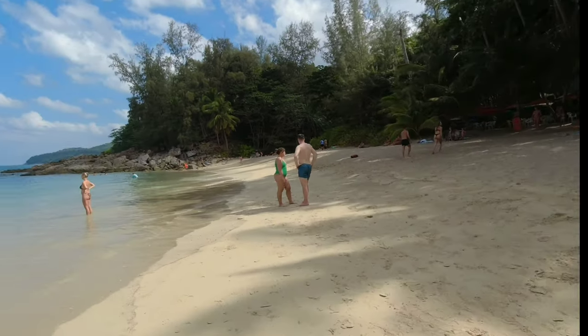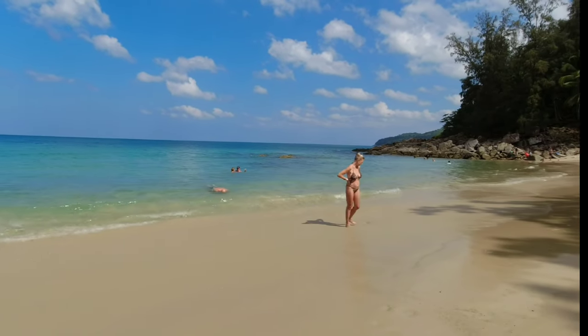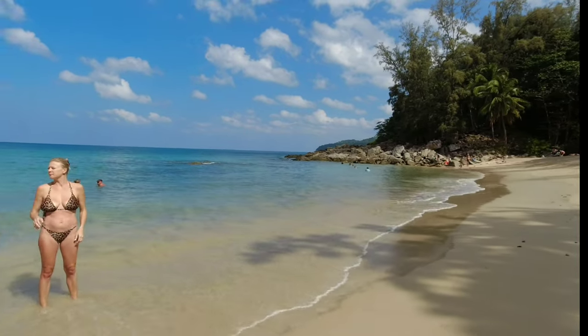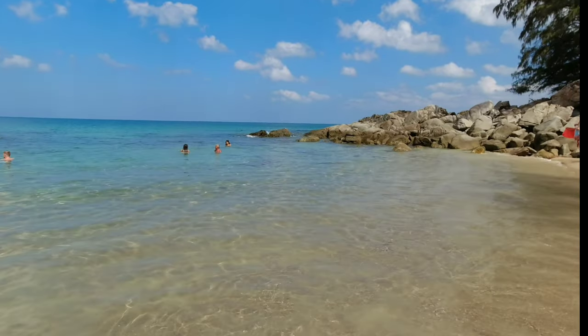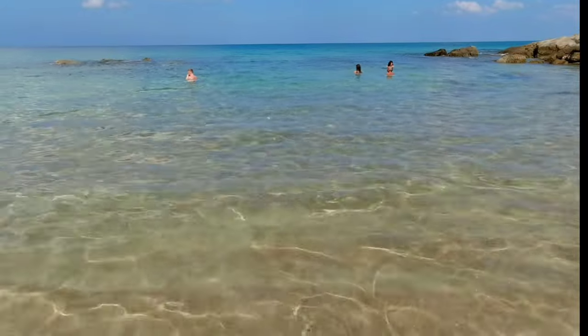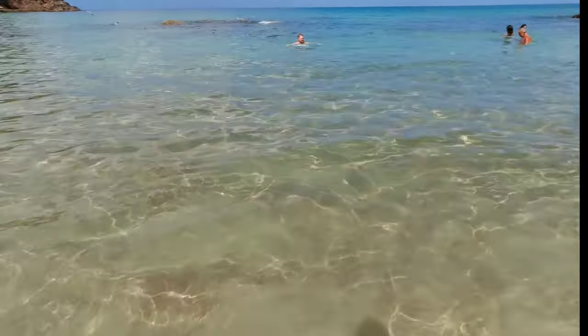Despite its growing popularity, Banana Beach has managed to retain its authentic charm and laid-back atmosphere, making it a hidden gem worth exploring for those looking for a peaceful and quiet day on the beach in Phuket. Absolutely crystal clear water.